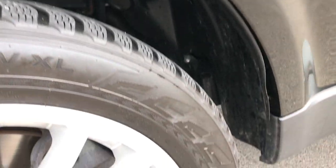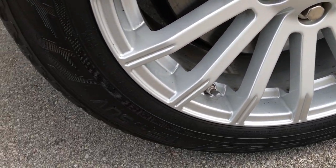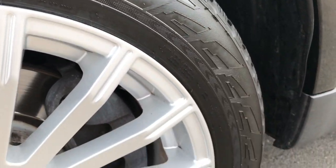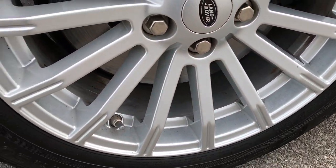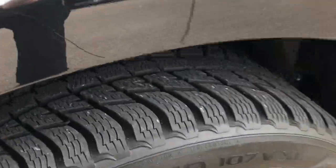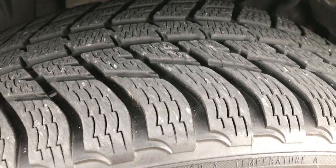The system has Nokian SUV tires — these are 255/50R19s. This rim is in excellent shape, no scuffs, no scrapes. And of course four wheel disc brakes. These tires look like they have well over half the tread left.